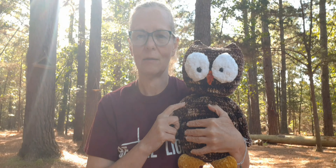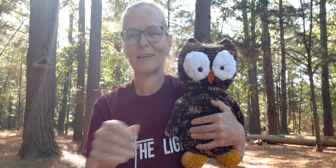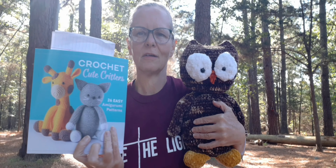I found that yarn at Walmart. I think I made a cat with it before — that cat right there on this book. But anyway, I wanted to make an owl. Like I said, I love owls and they remind me of fall. They're one of my favorite birds.